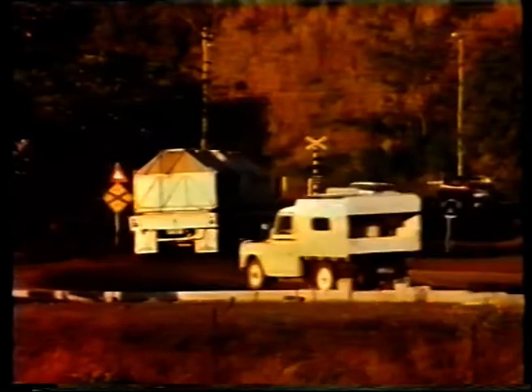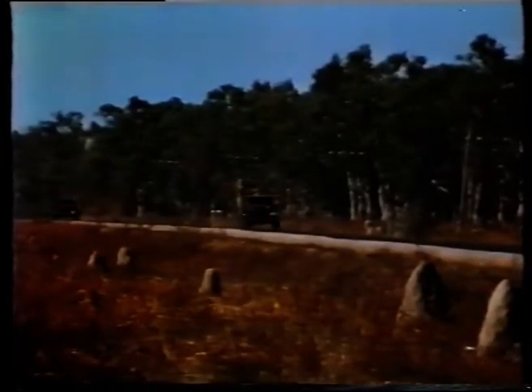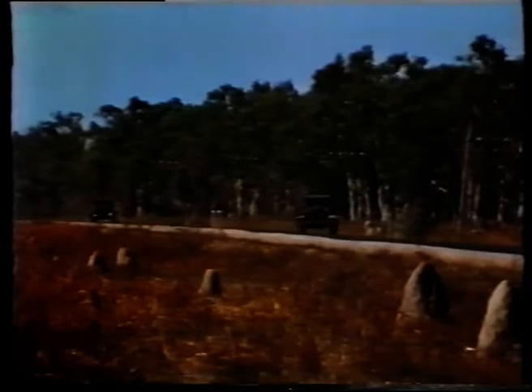They're off on a modern marathon run, from Cairns in North Queensland to the very tip of Cape York, a distance of 1,000 kilometres. The road is sealed from Cairns to Mareeba, but from there on it's so rugged that motorists are advised to use only four-wheel drive vehicles.